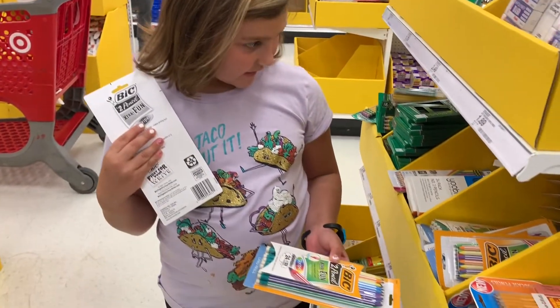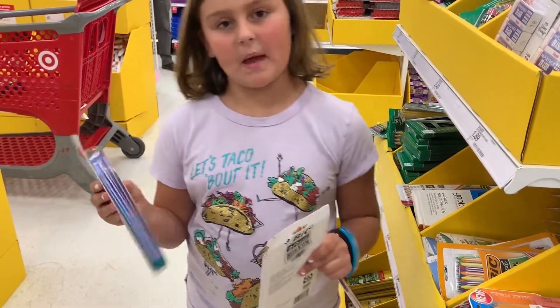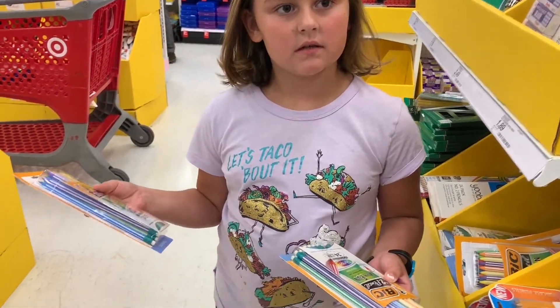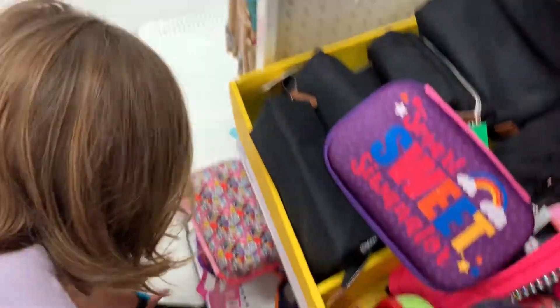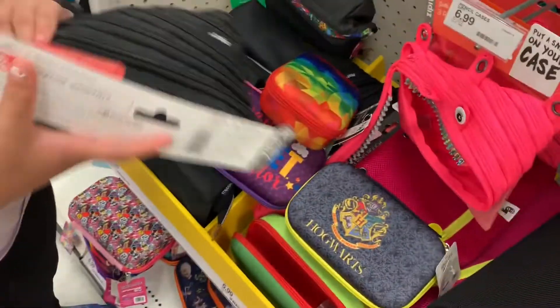I've always wanted packs of these because they're bendy. They're not too bendy. How do you know they're bendy? Because I used to have one at school. Okay, this year I wanted these kinds.